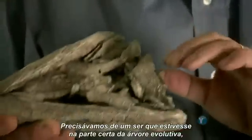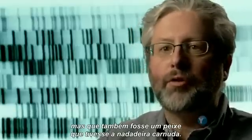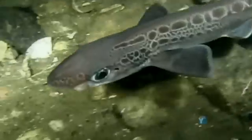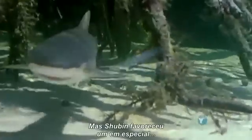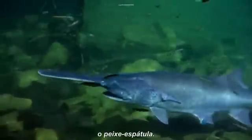What was needed was a creature in the right part of the evolutionary tree, but also a fish with a very fleshy fin. So the search was on. A number of fish fit the bill, but Shubin favored one in particular: the paddlefish.